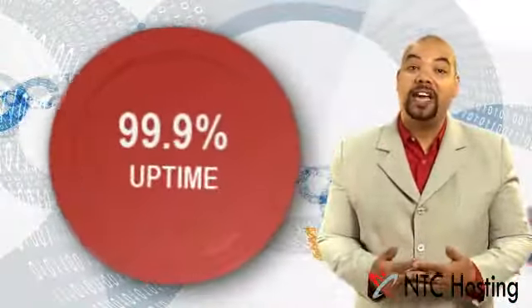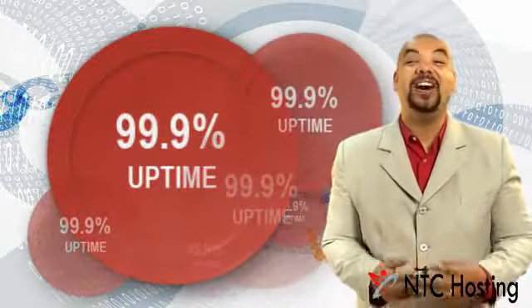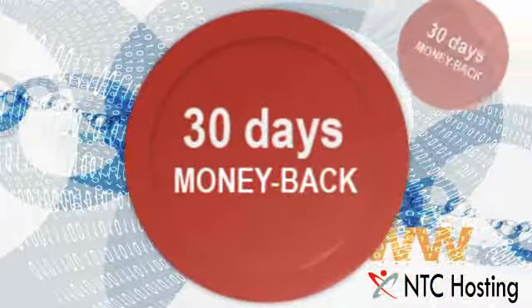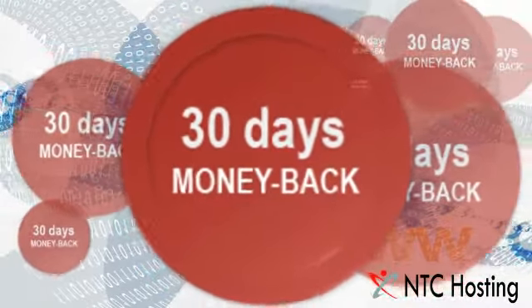Once your site and applications go live, you can count on us for keeping them online 99.9% of the time. You have no reason not to try this outstanding service because we give you a 30-day money-back guarantee.